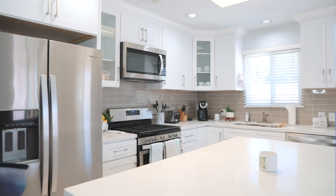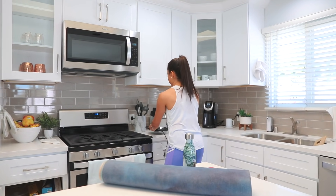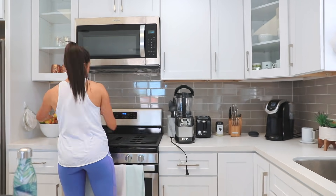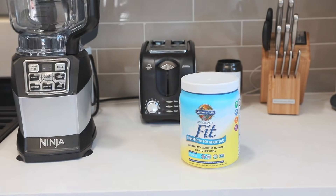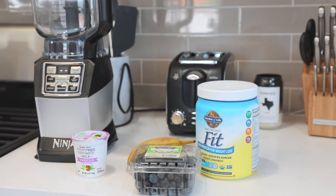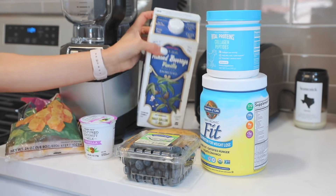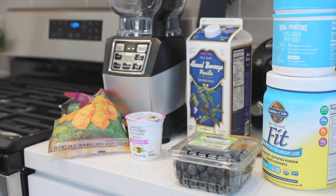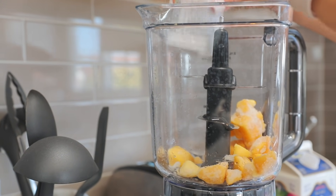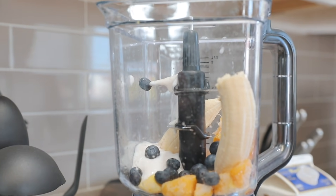Once my workout is done I head back home to make a protein shake or protein smoothie. Since I didn't have a crazy heavy breakfast I'm going to be making a delicious protein smoothie. Typically my smoothies consist of protein powder, some fruit, some collagen peptides, almond milk, and maybe some ice — just depends on the smoothie that day. I add it all in and blend it up, and it will hold me over until lunchtime.